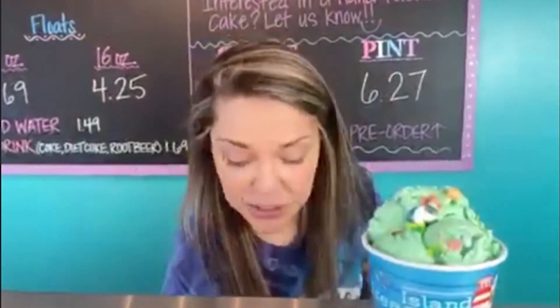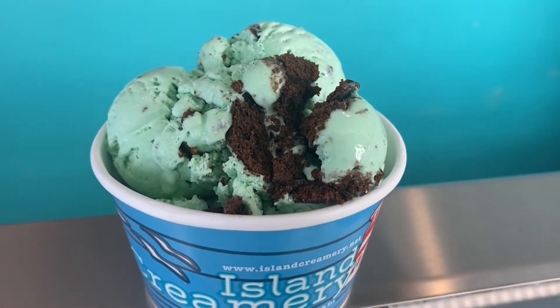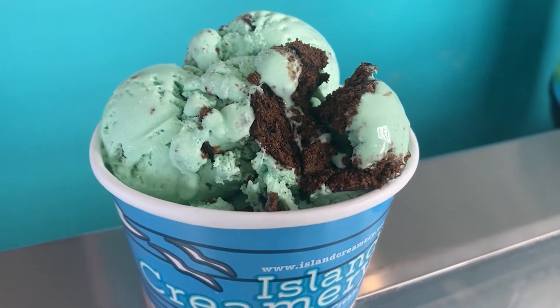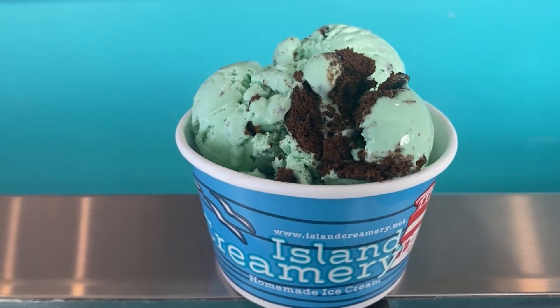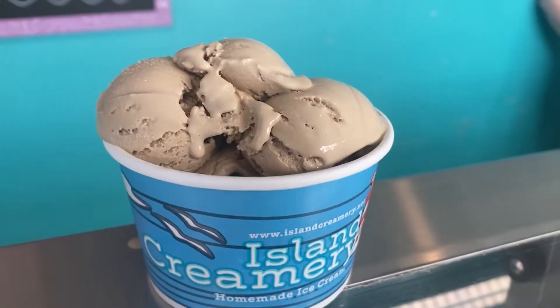We've also got another green one — this one is super important to me and my family. We've got the thin mint Girl Scout cookie ice cream. We love to support our local Girl Scouts. It's our Girl Scout thin mint cookies with a light mint ice cream in the background. Divine.